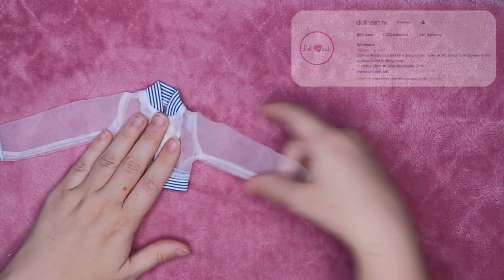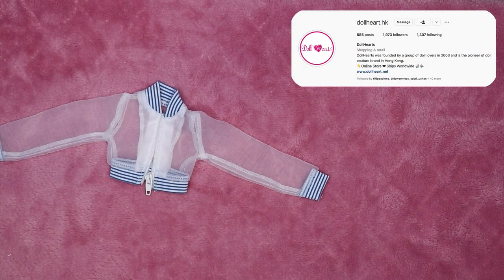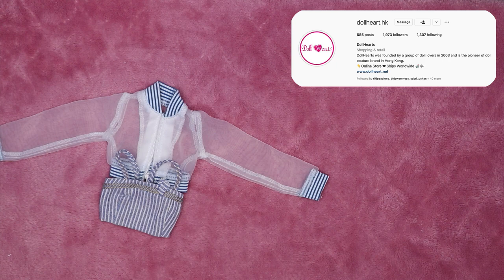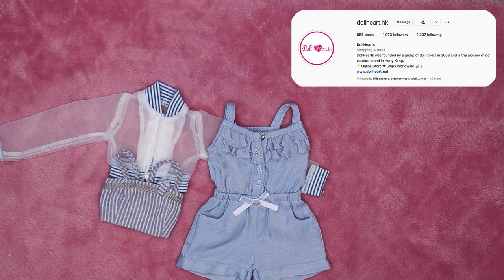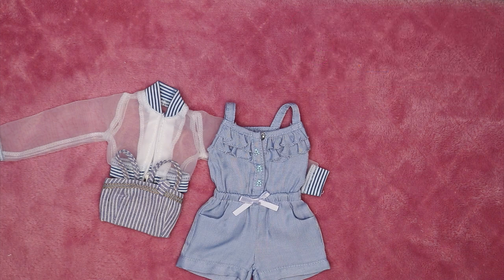I have a few pieces from my Doll Heart video: a jacket, a little fabric bralette, and a little romper. The quality on these is really great. I'd recommend checking out that video and Doll Heart in general, especially if you have chunkier MSDs — they have all the MDD chunky MSD clothes you could dream of.